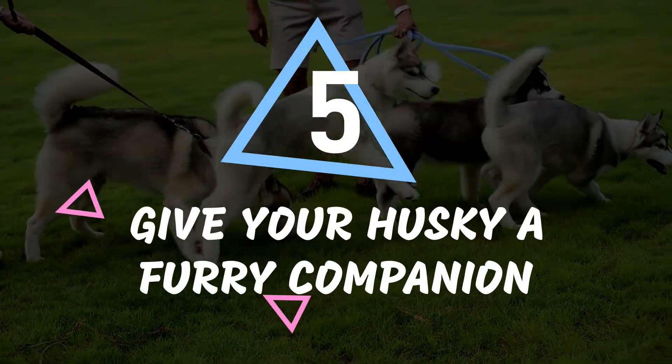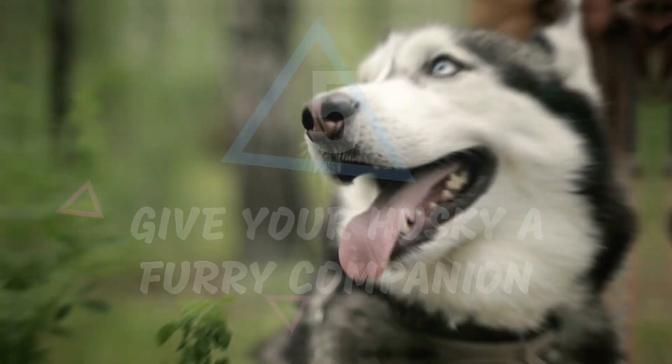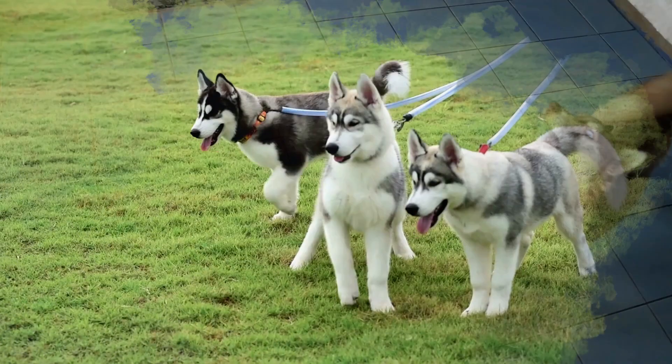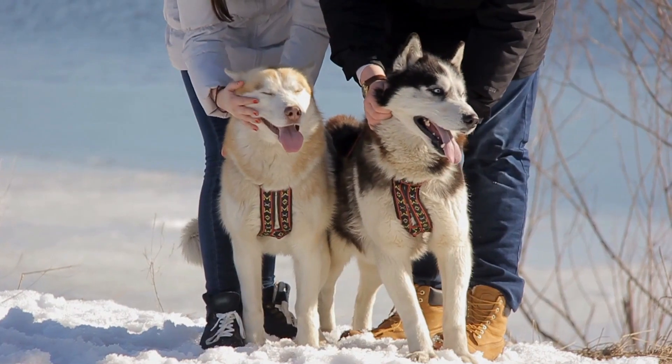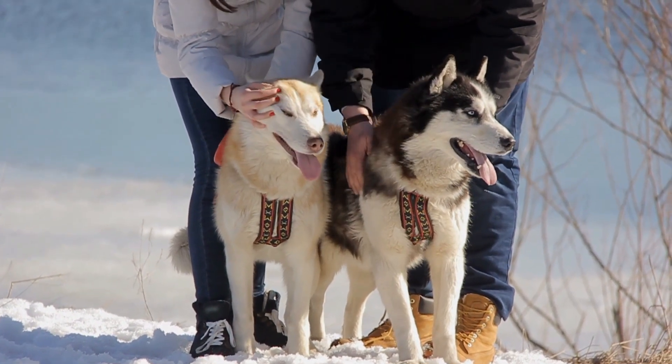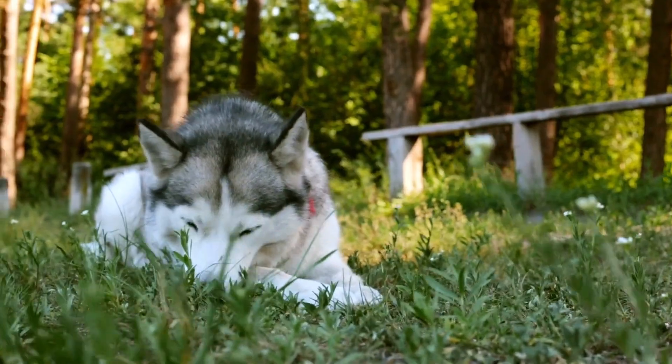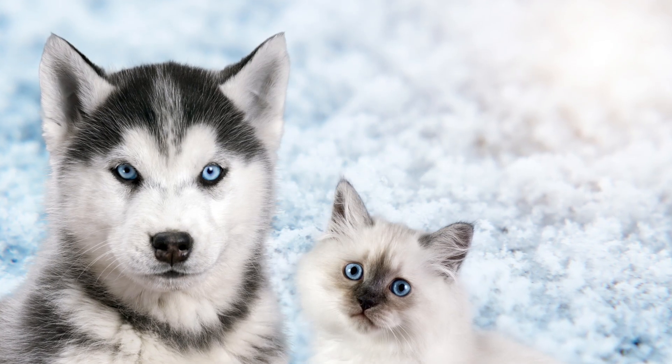Number 5: Give your husky a furry companion. Want to see your husky happier than a kid in a candy store? Get them a furry canine friend to play with. Huskies love socializing, and they'll thank you with a wagging tail and a big smile on their furry face. Still, it's important to introduce any new animals slowly and carefully to ensure that they get along, especially if you're considering adding a smaller pet to your household.